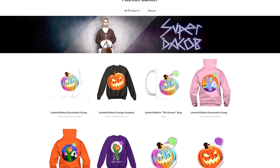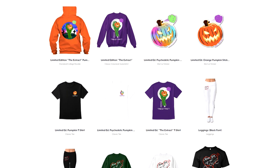Welcome to the Fashion Bunker merch — Halloween merch, you guys. Today I will present to you a labor of love. Chucky is with me to help me do this. Jacob the Extract, the Halloween dedicated collection of merchandise, is available in my Teespring store.